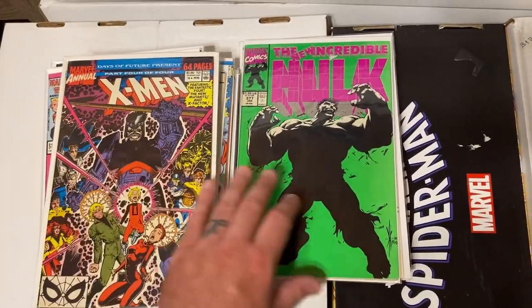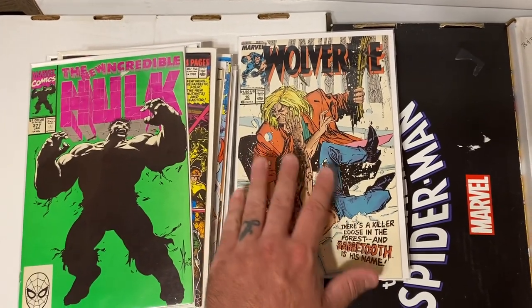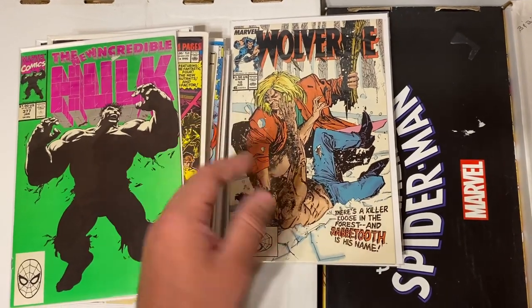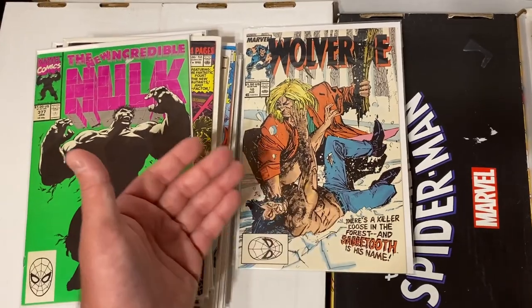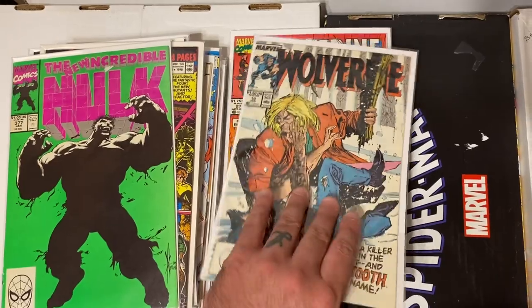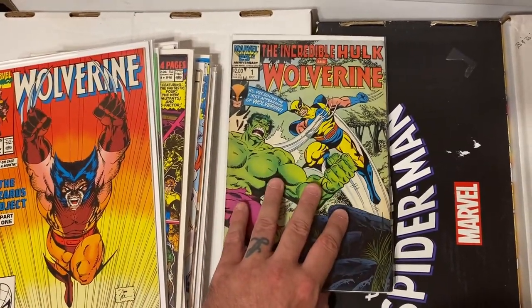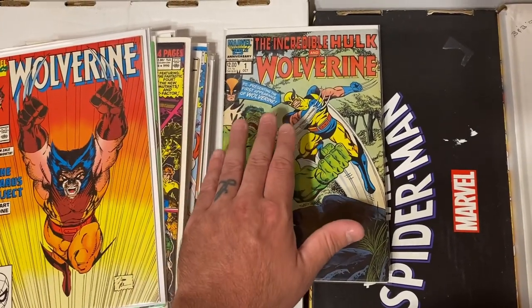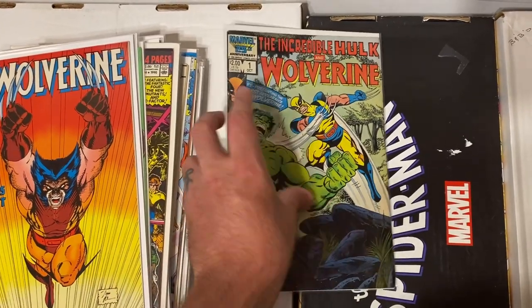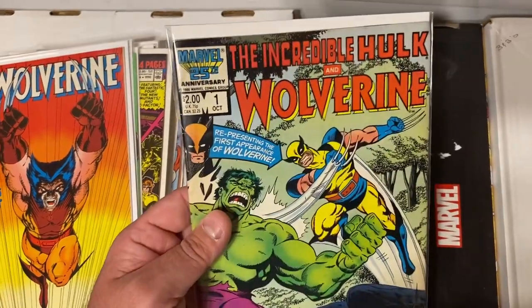We saw Incredible Hulk 377 in the previous video — a classic cover, with another copy here. This collection had the entire Wolverine series issues 1 through 130, including all the keys. Wolverine issue 10 — I believe the significance is the first time Sabretooth appears in the Wolverine series — with two copies. Also two copies of Wolverine 27. And this was a cool find that I know was getting popular — it reprints Hulk 180 and 181, basically the poor man's Hulk 181 with Wolverine's first appearance. Really excited to find this one.